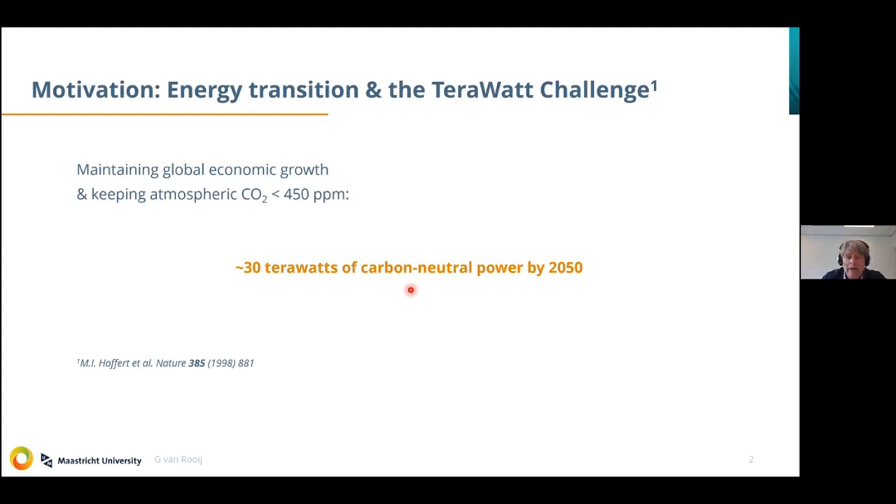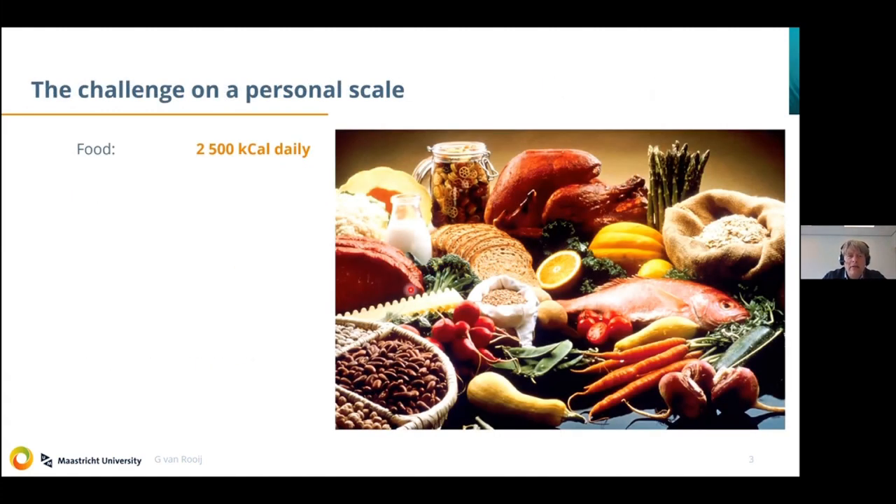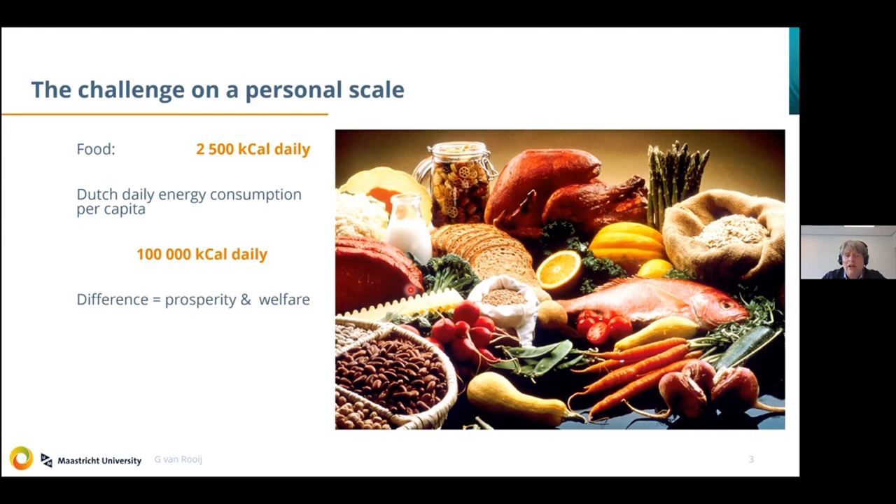This power needs to feed everything we do globally — it's a big number. Personally, I have no idea what these big numbers mean, so I project it onto my personal situation: my food intake, which I try to limit to 2,500 kilocalories per day. But the average Dutch daily energy consumption is 100,000 kilocalories per day. The difference between the two numbers is basically prosperity and welfare. My solar panels only produce 5,000 kilocalories per day, so even I in the Western world have a problem making my entire energy budget sustainable.